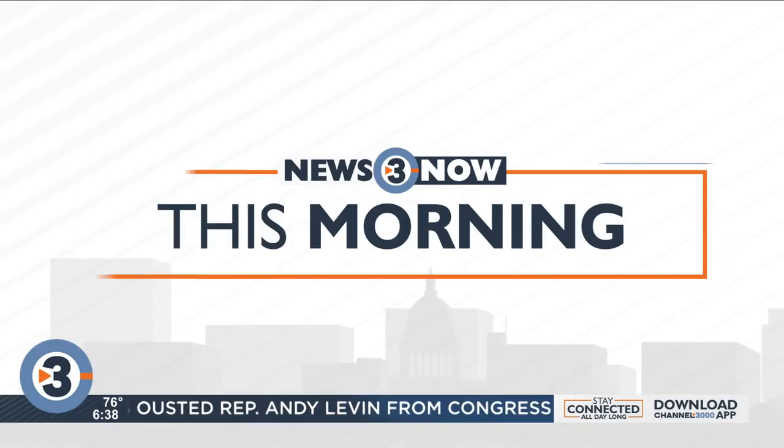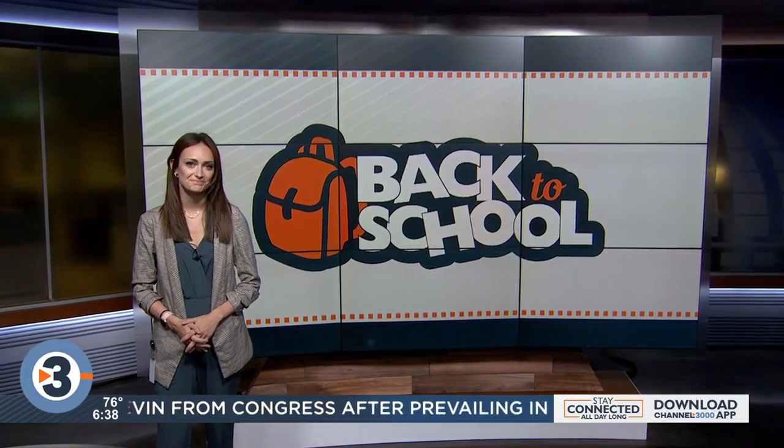We're about halfway through our back-to-school supply drive in partnership with the Boys and Girls Club, and we're giving you a way to donate differently if you don't have time to pick up supplies. So many ways to donate, and let's be honest, all of them are really easy. McKenna Alexander is here to explain one way that goes a long way. Hey, McKenna.